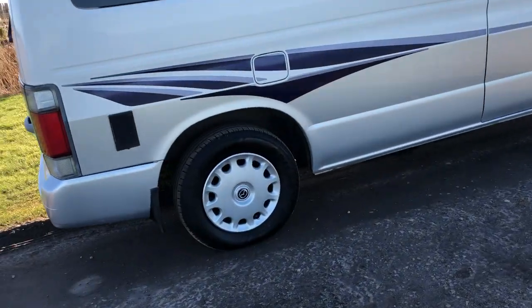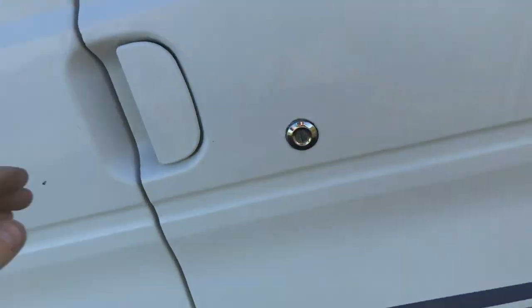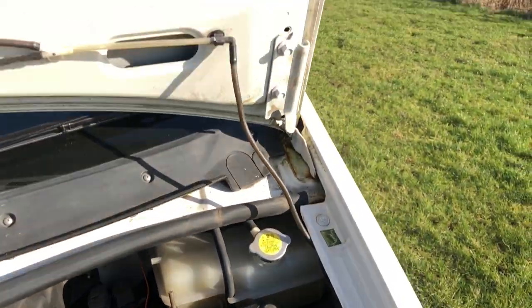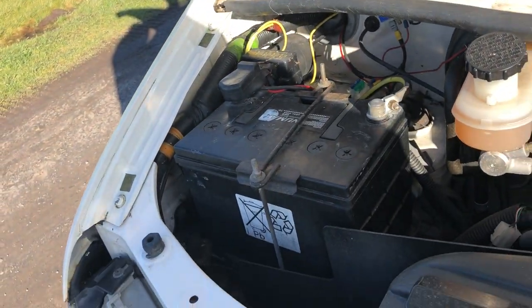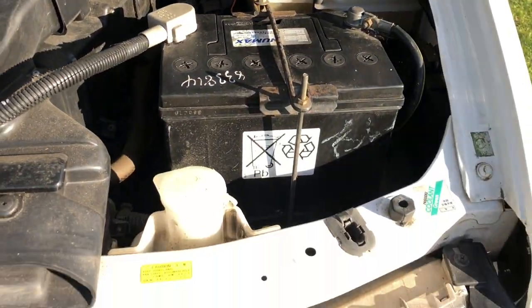The bodywork is absolutely fantastic. The common problems on these are rusted sills or wheel arches, but all are solid — beautiful condition on the outer sills, inner sills, and wheel arches. The engine on these is under the passenger seat. This one has three batteries: two under the bonnet and a spare leisure battery in the rear.